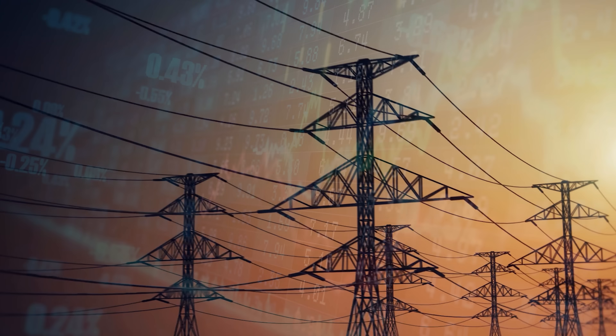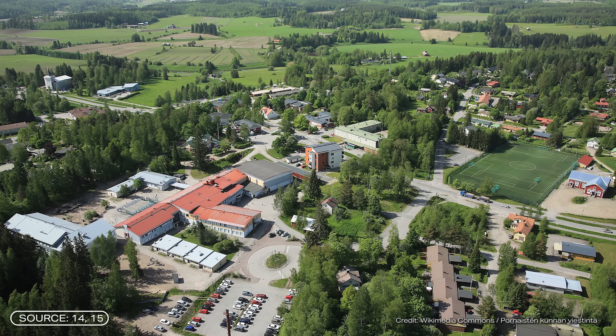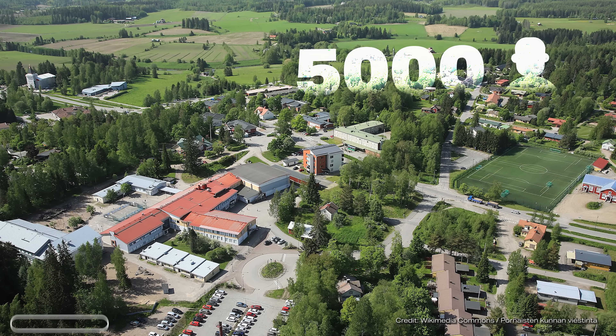It also depends on surplus electricity and the price of electricity. 30 charging cycles would correspond to an annual heat production of 3,000 megawatt hours. This would cover the entire heat demand of the town of Pornane, which has a population of around 5,000 people.